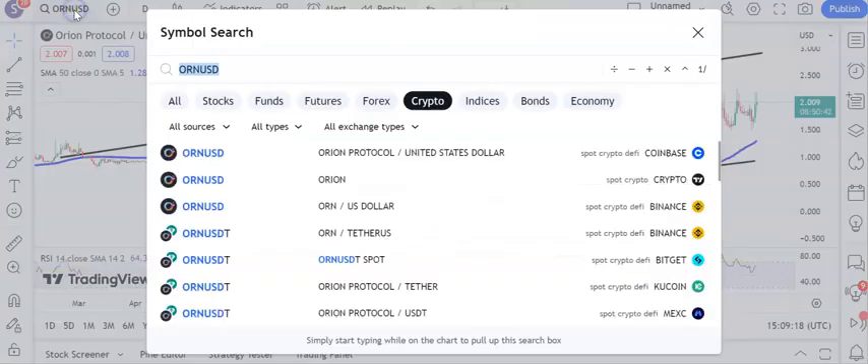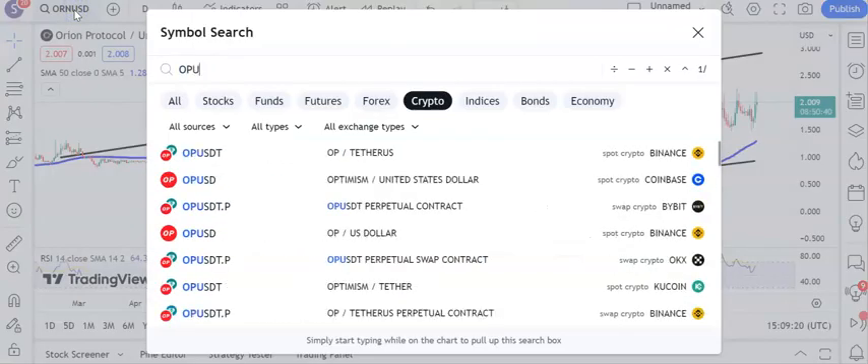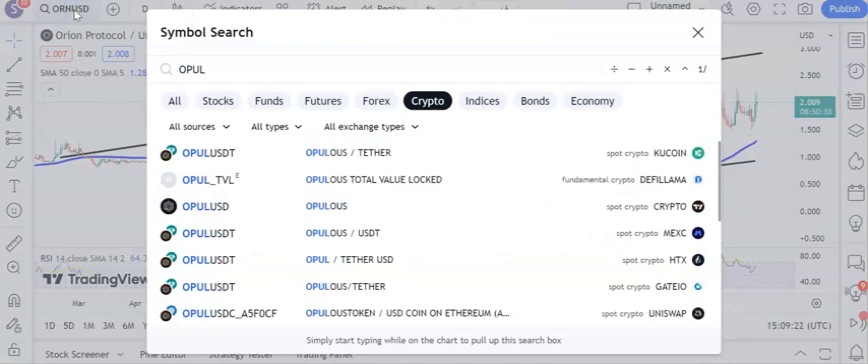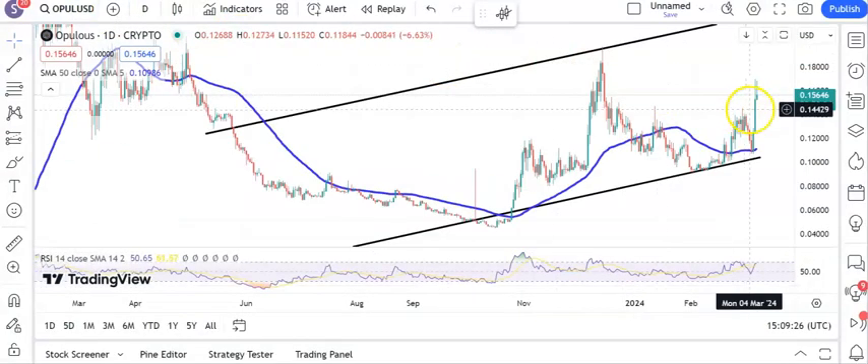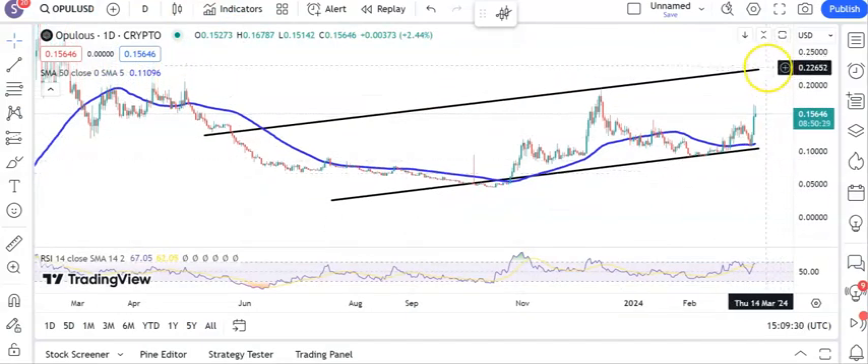On to Opulus and here a good looking situation in terms of the technical setup. You can see that we've just broken out of recent resistance through $0.14. Above that we're looking for up to $0.23 at the top of that rising trend channel from May last year. Nice bounce this week off the rising 50 day line which is normally a decent momentum signal.